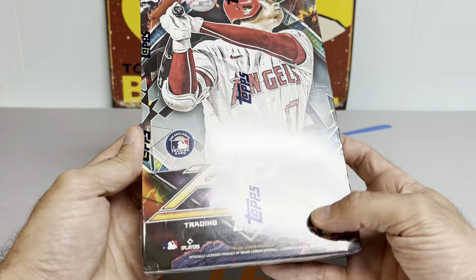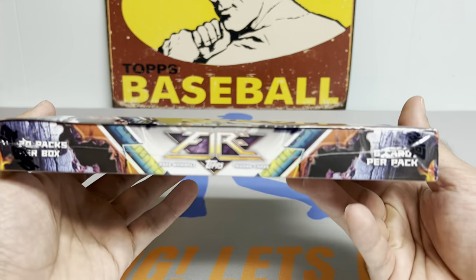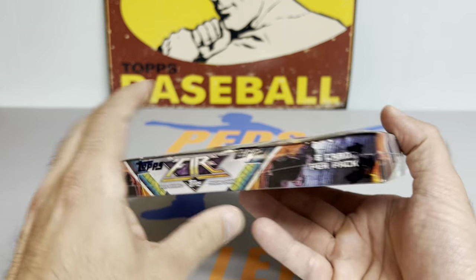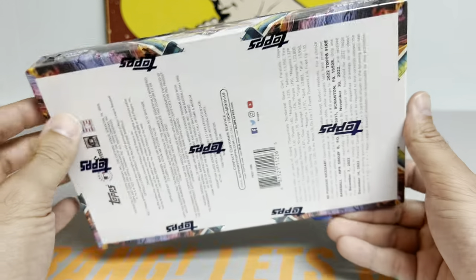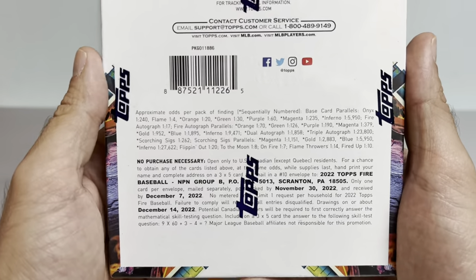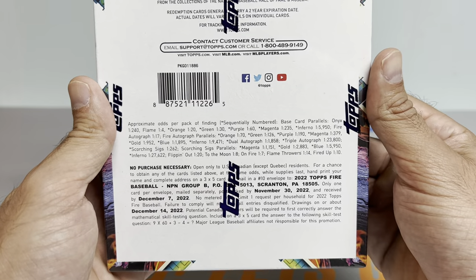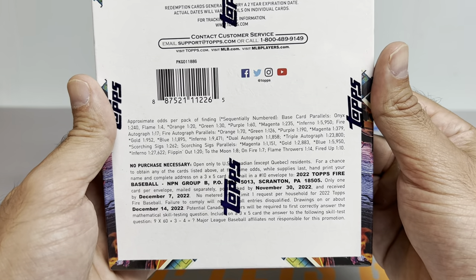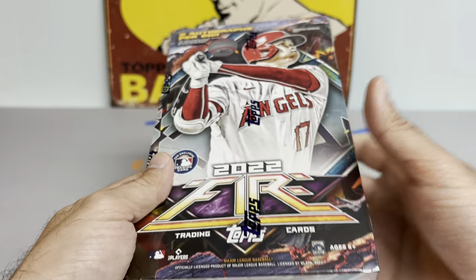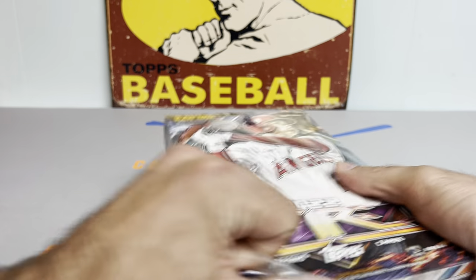You get two autographs per box with this product and you get 20 packs per box. I remember back in the day in 2019 when I would hunt down retail — these used to be Target exclusives. I found two of these just casually at the show, right next to the blaster boxes and the Pokemon cards, and I snagged two hobby boxes. We're hoping to channel that inner fire and get cooking with gas today.